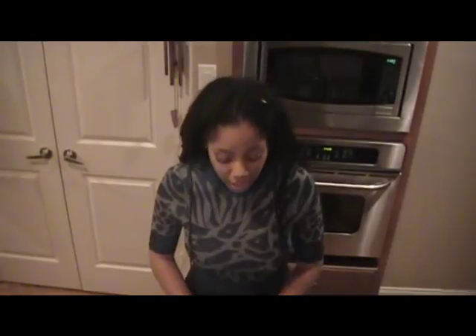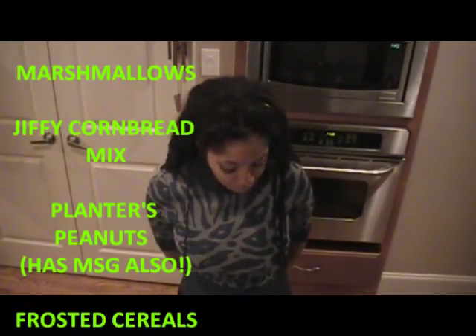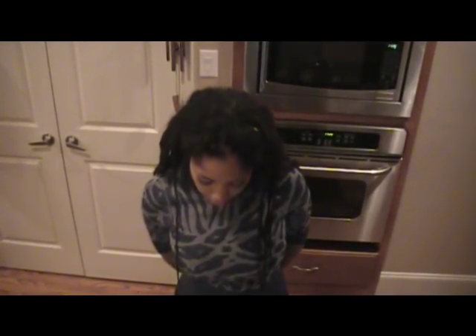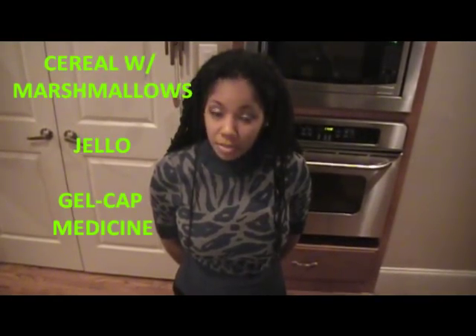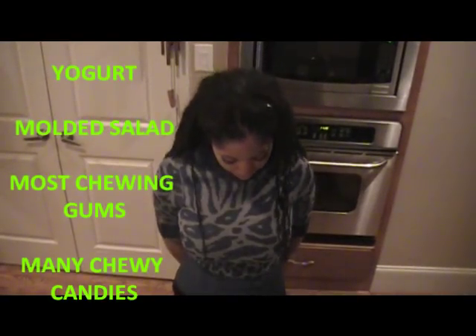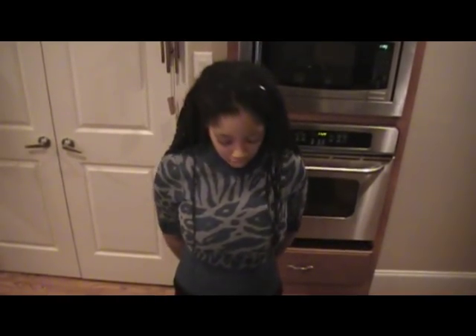First up on our list of pork products and pork byproducts is gelatin, which is pork bone and collagen. Items that contain gelatin include marshmallows, Jiffy cornbread, Planters peanuts — which also contains MSG — most frosted cereals and cereals with marshmallows, Jello, gel cap medicine both prescribed and over the counter, yogurt, molded salad, many commercial chewing gums, and many chewy candies. When I say yogurt I mean dairy yogurt, and maybe not all of them, so you have to check the labels.